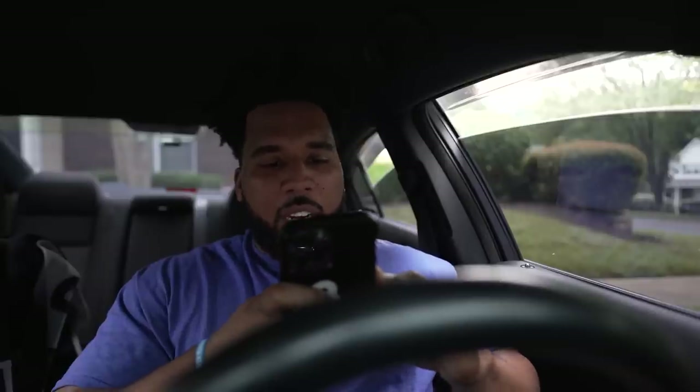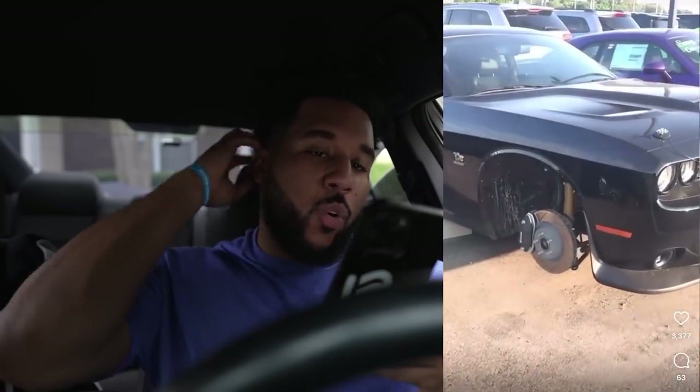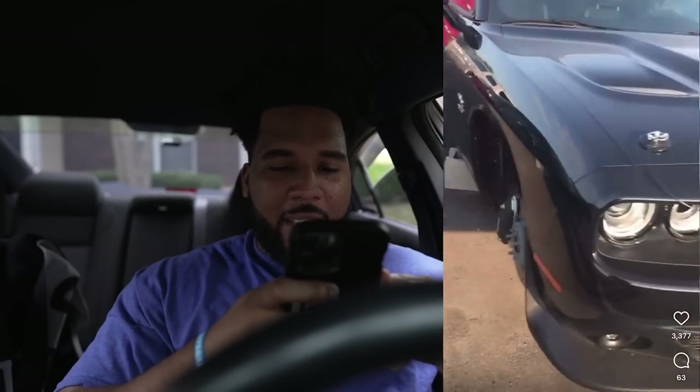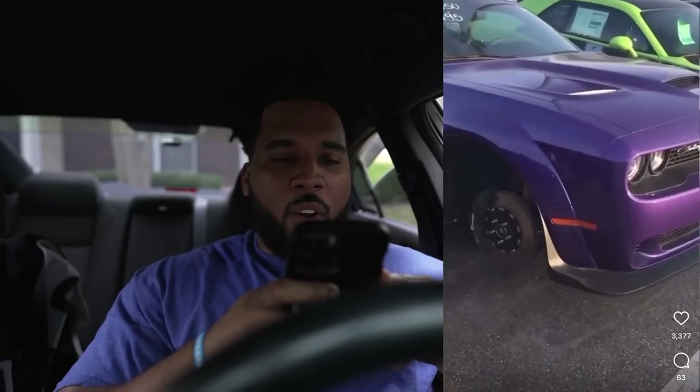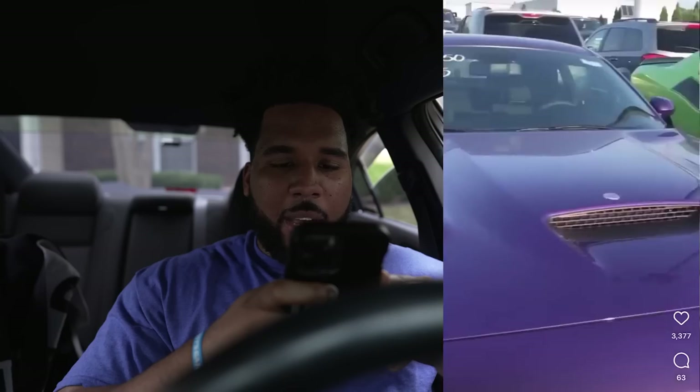As soon as you turn onto it — Challenger Scat Pack, this particular one's got the hood pins, so this might have been a special edition. No rims, no tires, no wheels, on cinder blocks. This looks like a 1320 — they got a 1320 Scat Pack Challenger. Got a wide body Scat Pack Challenger in Plum Crazy; they brought that color back for this year.